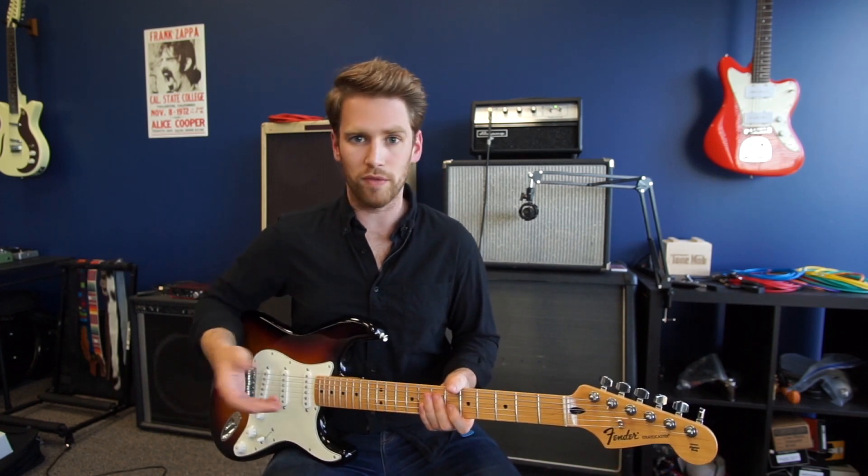The first thing that changes — and it's probably the most prominent for you as a player — is that string tension is going to change when you change the scale length. If all things are equal, with the exact same gauge of strings tuned to the exact same notes, a longer scale length means more tension, and a shorter scale length means less tension.